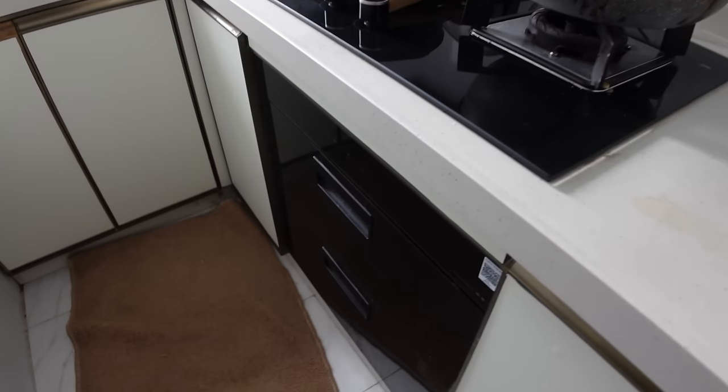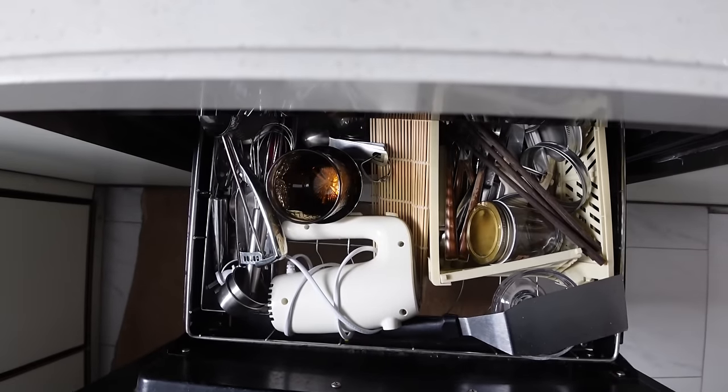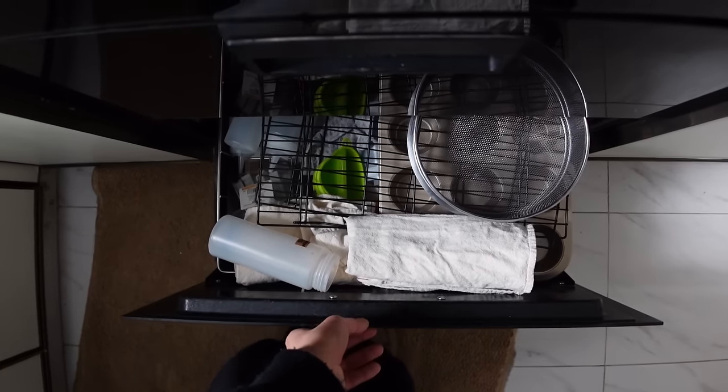I was so excited to see these in the apartment photos because I thought they were like double ovens — very few Chinese apartments actually have ovens — but they turned out to be not dishwashers but like dish sanitizer cabins, I guess. Like every Chinese mom, I just use them as drawers.